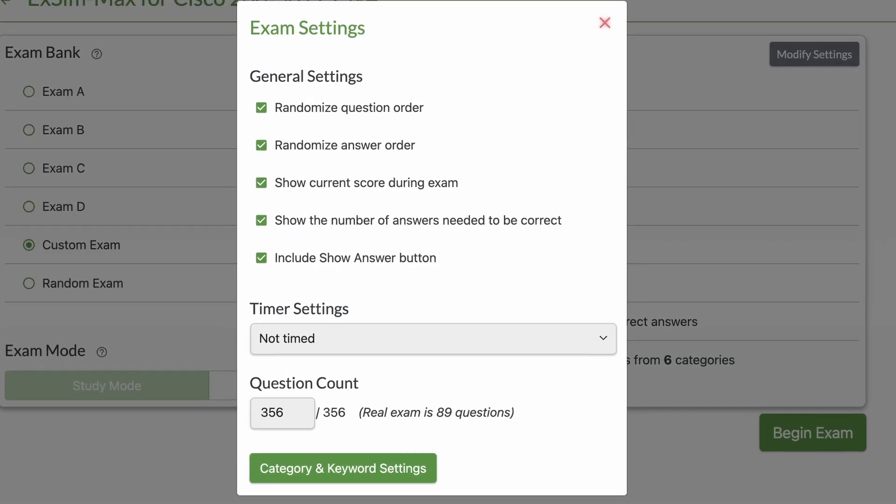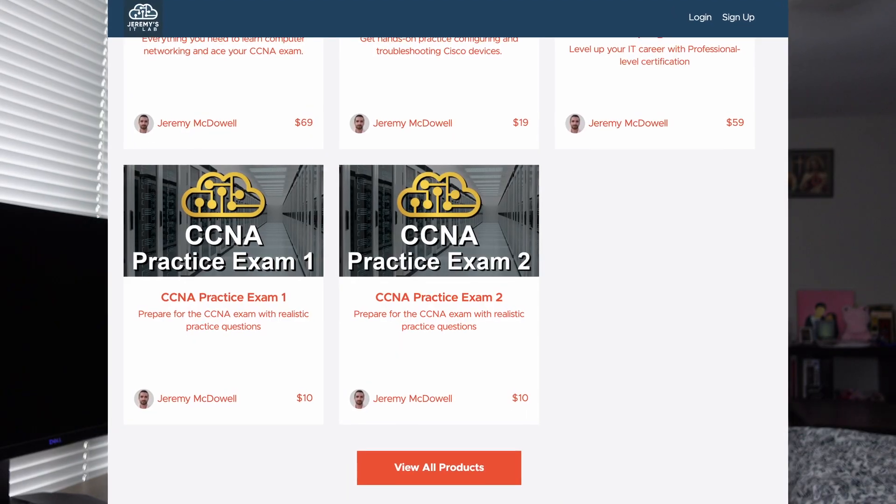If you don't get good scores after Exam D, you can retake these exams as many times as you want and just repeat the process until you're confident enough to take the test. There's also a custom mode where you can customize the number of questions and the types of questions — ideally putting in the areas you're weak in. If you can't afford Boson ExSim, there are cheaper alternatives. I've heard a lot of good things about Jeremy's IT Lab practice exams for the CCNA — they're only about $10 and I've heard they're really good, but I can't give my opinion because I didn't take them. The only thing I used was Boson ExSim.